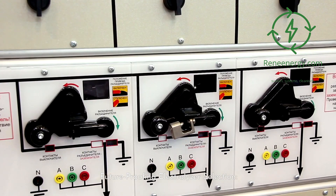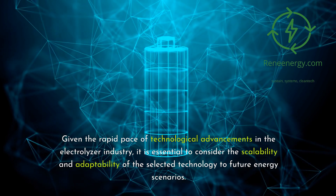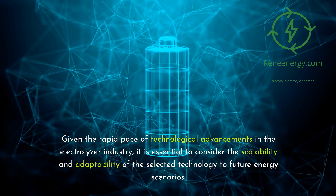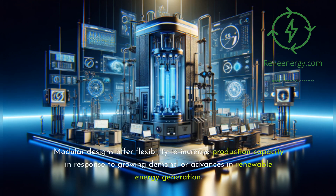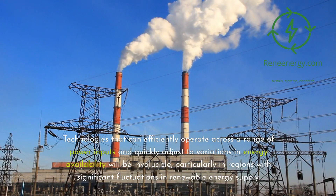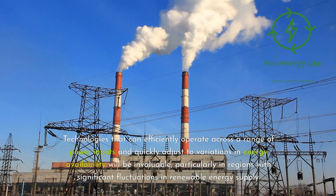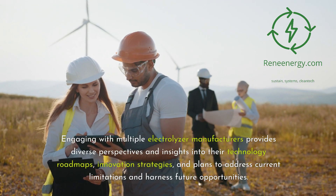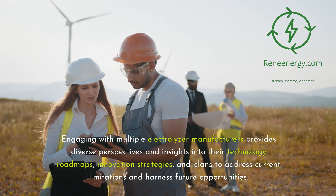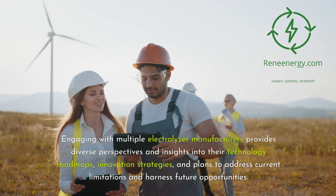Future Proofing Electrolyzer Selection. Given the rapid pace of technological advancements in the electrolyzer industry, it is essential to consider the scalability and adaptability of the selected technology to future energy scenarios. Modular designs offer flexibility to increase production capacity in response to growing demand or advances in renewable energy generation. Technologies that can efficiently operate across a range of power inputs and quickly adjust to variations in energy availability will be invaluable, particularly in regions with significant fluctuations in renewable energy supply. Engaging with multiple electrolyzer manufacturers provides diverse perspectives and insights into their technology roadmaps, innovation strategies, and plans to address current limitations and harness future opportunities.